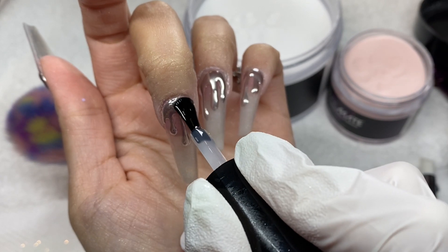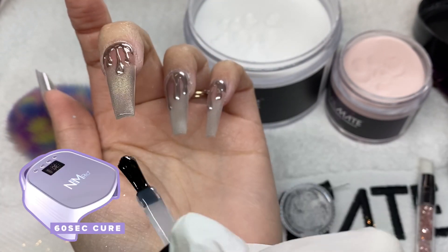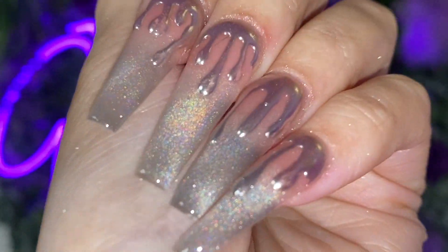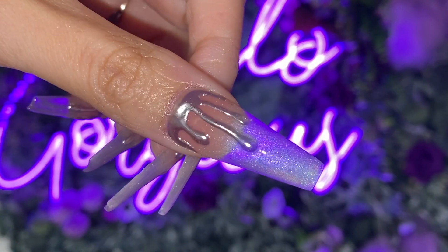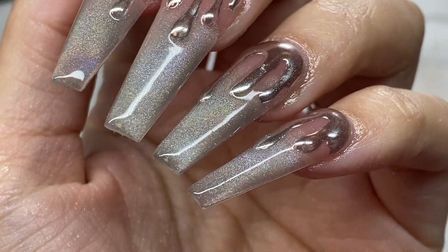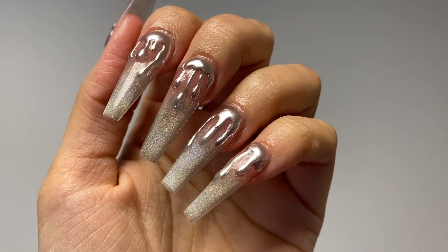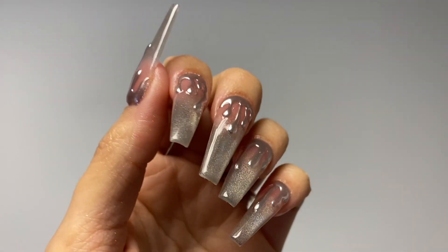I finished applying the chrome, dusted everything off, top coated, and did a full 60-second cure, then added cuticle oil. This is the final look, you guys — I'm obsessed with it! That hollow glaze is absolutely the juiciest hollow gel I've ever seen. The cat eye effect gives it that extra dimension. The Mirror Mirror silver chrome pops so much. How simple it is yet how edgy and out there — I'm obsessed. Thank you so much for joining me. Remember, you are bomb.com, lit as heck, and don't ever let anybody tell you any different. Bye!